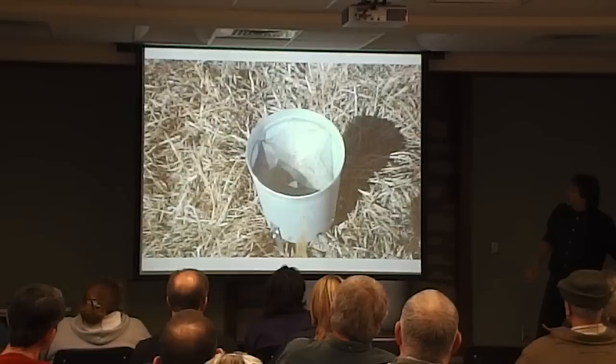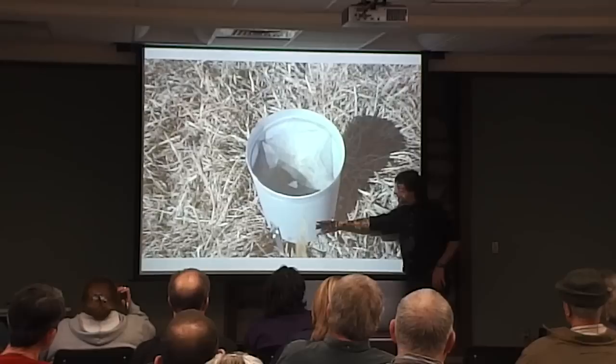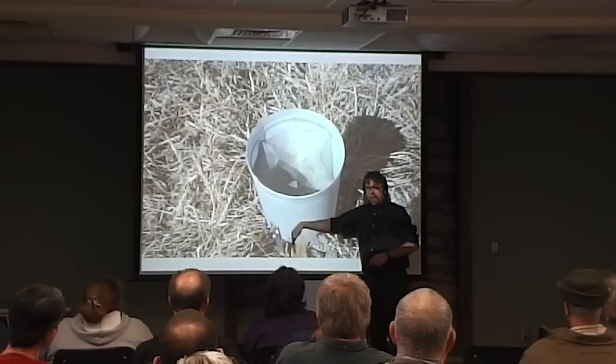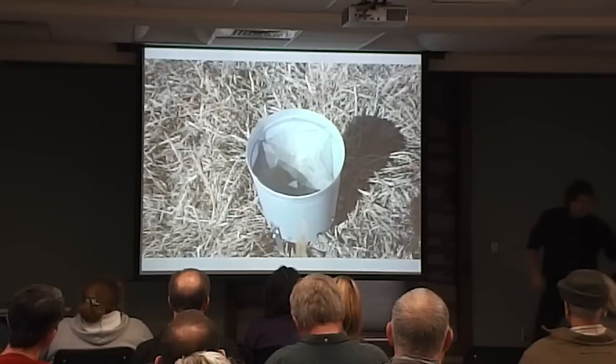We also have a tipping bucket rain gauge, which is currently winterized. It works with a bucket on a teeter-totter that tips back and forth — one side fills up and dumps, and the number of dumps tells you the amount of rain. It's called a tipping bucket rain gauge.